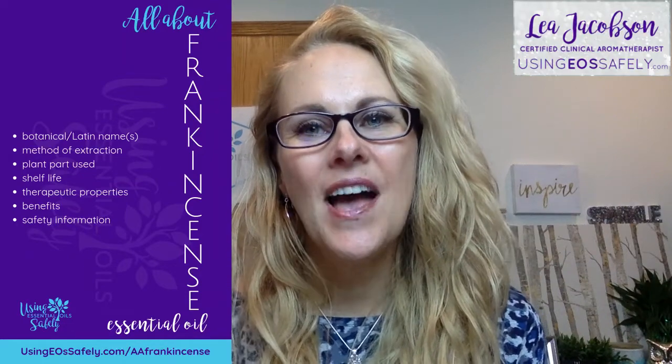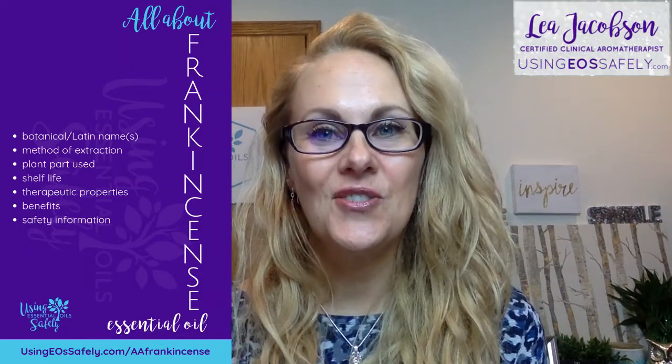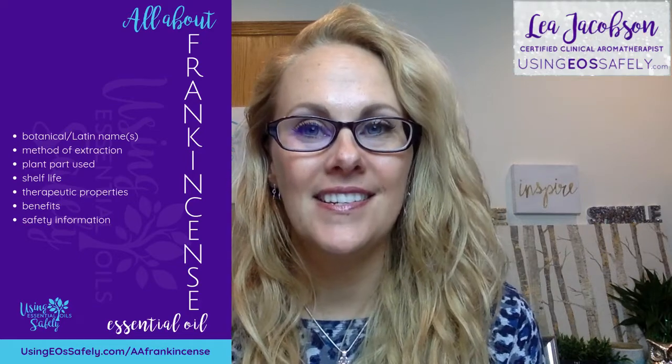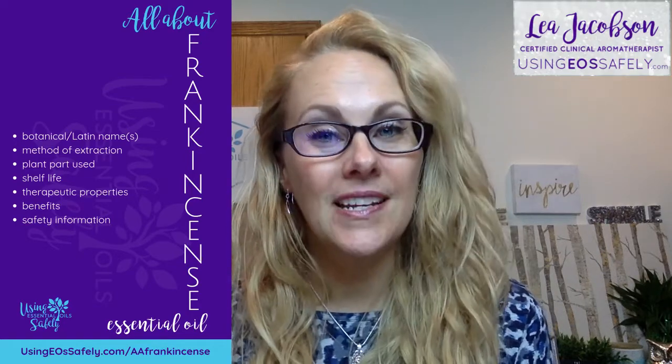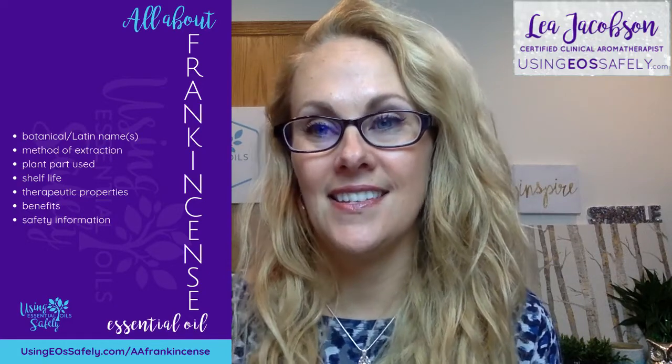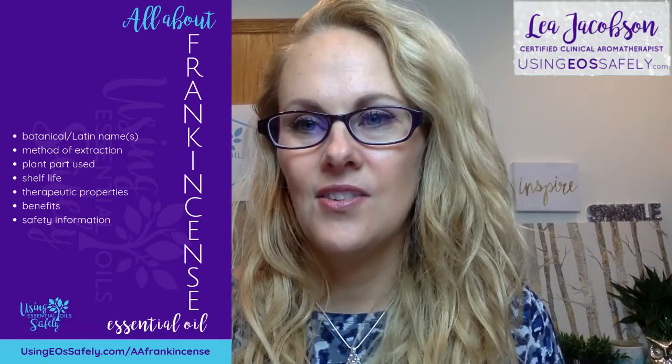Hi everyone, my name is Leah Jacobson, a certified clinical aromatherapist and the founder of usingeossafely.com. This week we are going to learn all about frankincense essential oil.